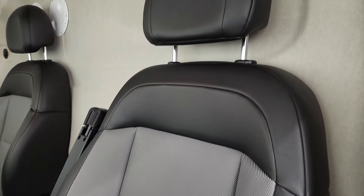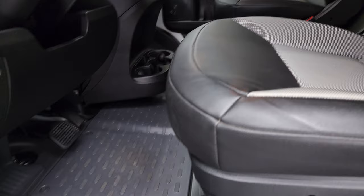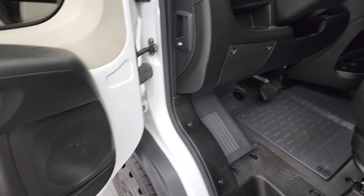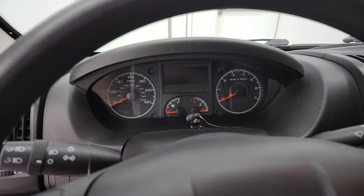You get the black and gray — almost silver — vinyl interior, along with the partition there. Heavy duty rubber floors, power windows, and power locks. Hop inside to check out the miles, the radio, and everything that this van has to offer on the interior.